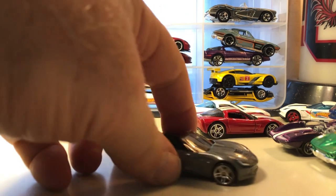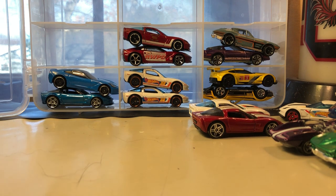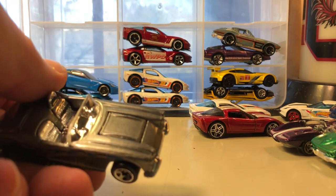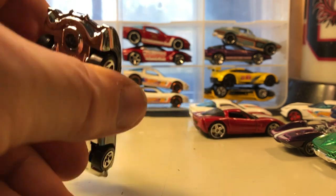Here's the '14 Corvette Stingray convertible. And here's another '58 Corvette — it almost looks like the hood opens on this one but they cast it shut. Still, this is a nice car — we'll collect them anyway.